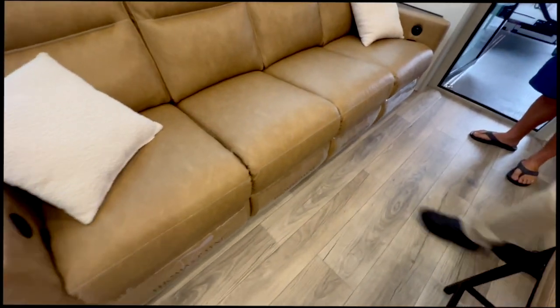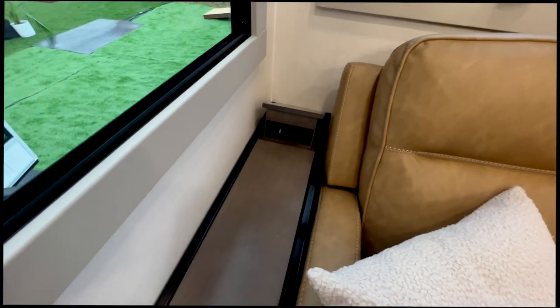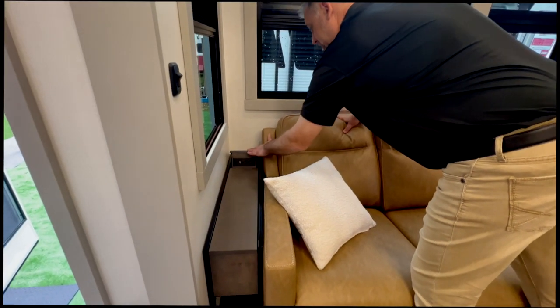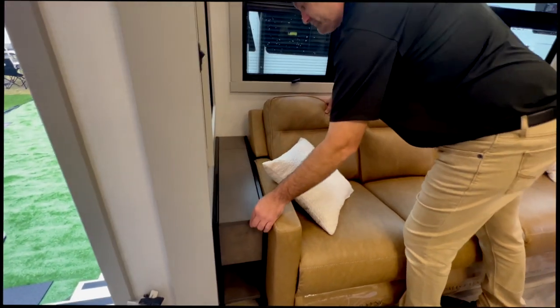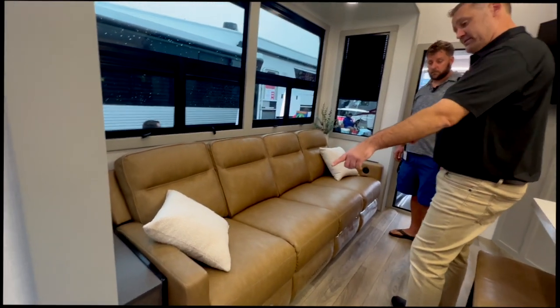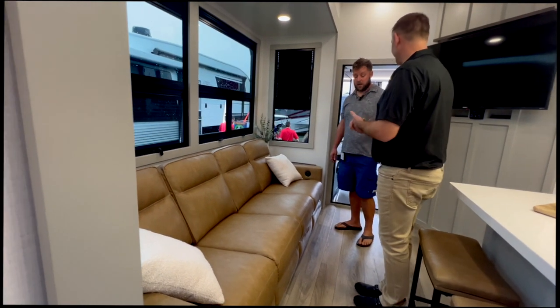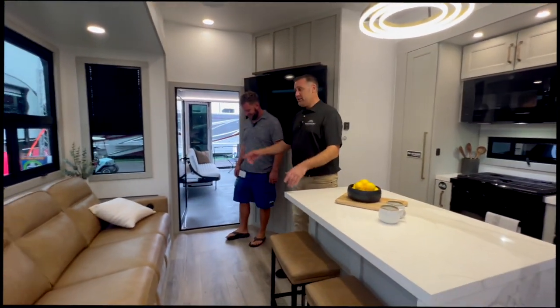You have two residential nightstands on either side with hidden USB and USB-C plus 110-volt outlets when you need them, with additional storage inside. The sofa has two recliners with heat and massage built in, plus USB ports on the sofa as well.